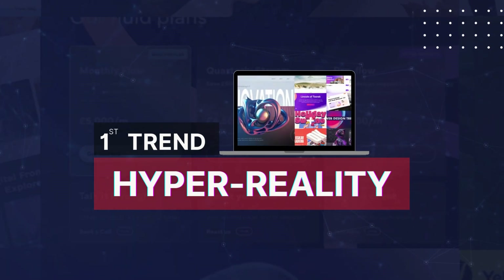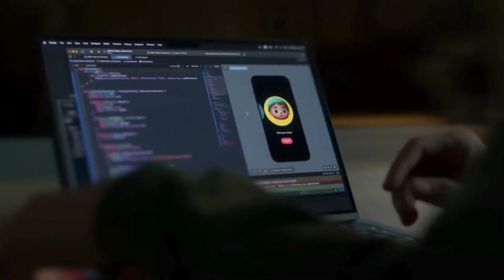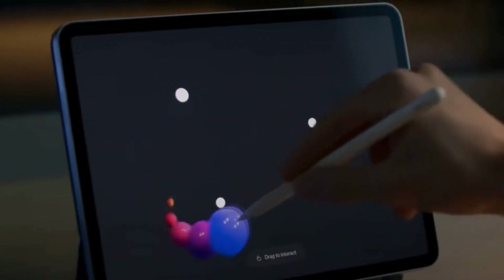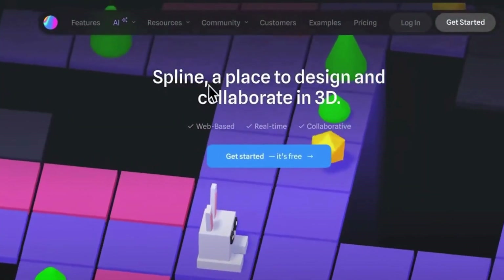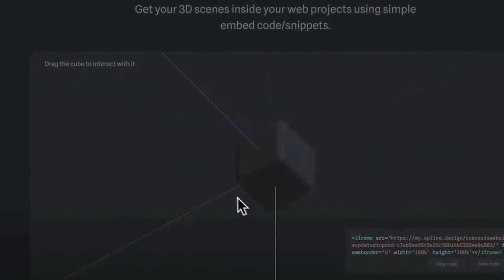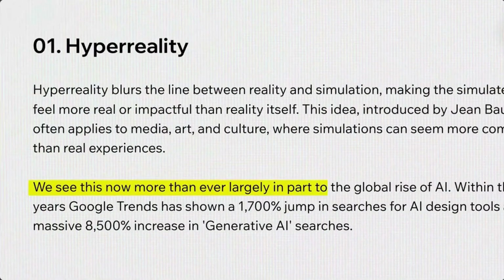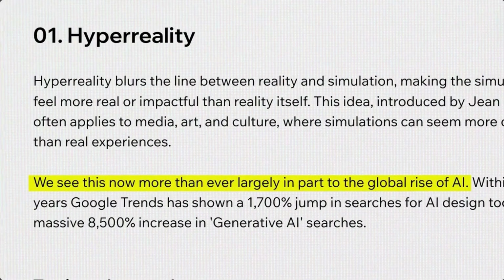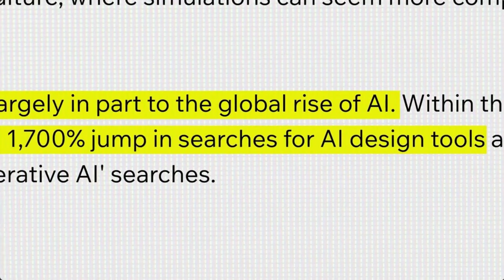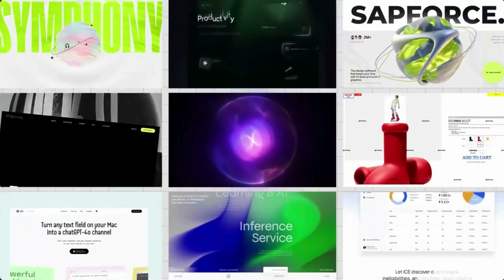First, we have hyperreality — sounds like something straight out of a sci-fi movie, right? Well, it kind of is. Hyperreality blurs the line between what's real and what's simulated, making the virtual experience even more compelling than reality. The rise of AI has a huge role to play in this trend. Within the last two years, Google Trends has shown a 1,700% jump in searches for AI design tools and a massive 8,500% increase in generative AI searches.